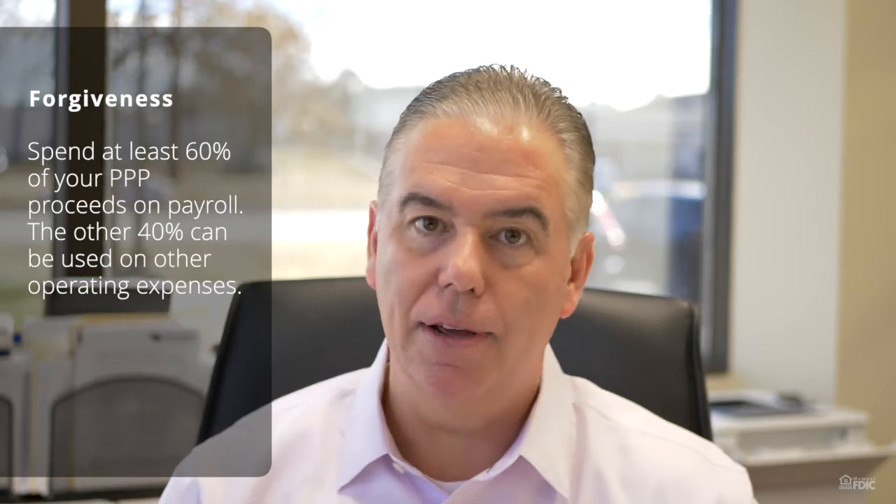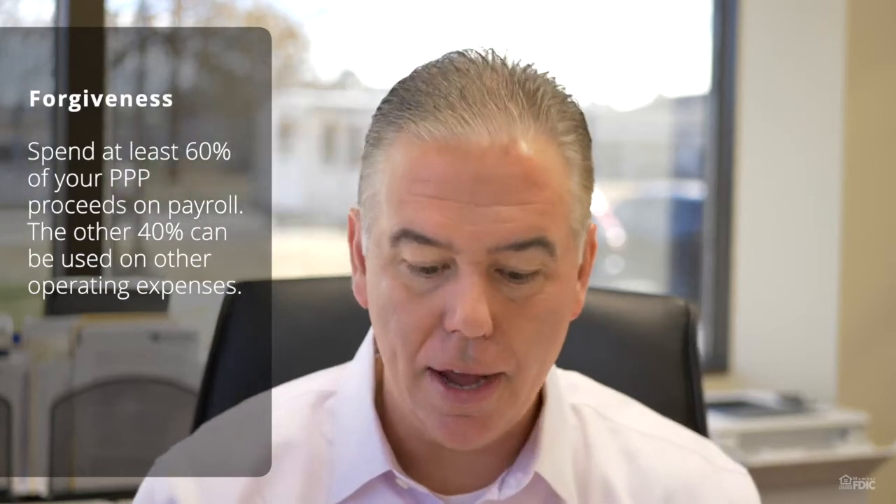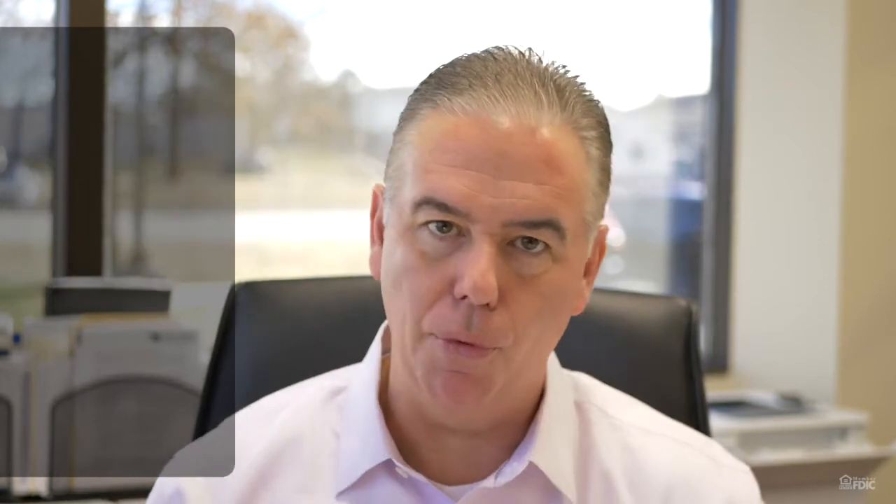Borrowers will receive full forgiveness if they spend at least 60% of their PPP2 proceeds on payroll. The other 40% can be used on a much more expanded range of things than before — pretty much any operating expense for your business. The covered period in which you calculate payroll expense can be either eight weeks or 24 weeks after disbursement of the funds.